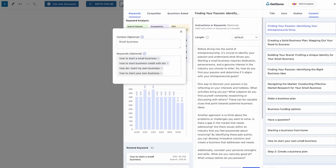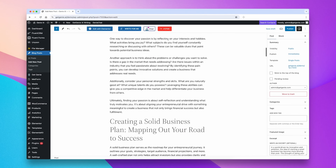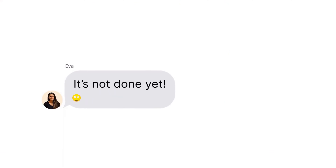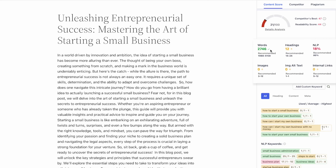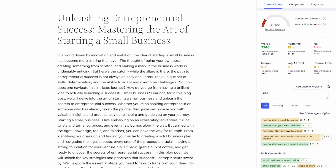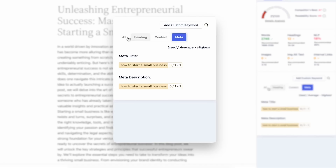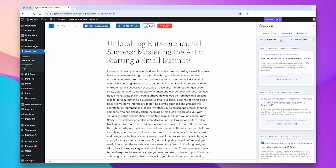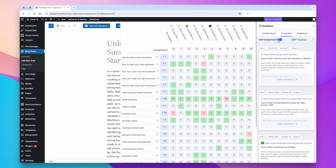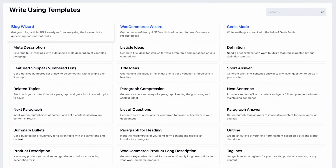Watch as GetGenie transforms your ideas into SEO-ready content in minutes. Achieve higher rankings with advanced SEO features like content score analysis — predict how well your content will perform. Custom keyword integration improves optimization with your chosen keywords. NLP keyword filtering gives you AI-powered keyword insights for sharper focus. Get a detailed head-to-head comparison of your competitors' strategies, and dive into SERP-visualized content metrics to discover opportunities and gaps and refine your approach to climb search engine rankings.